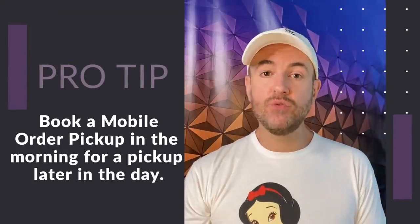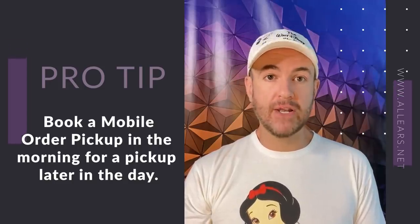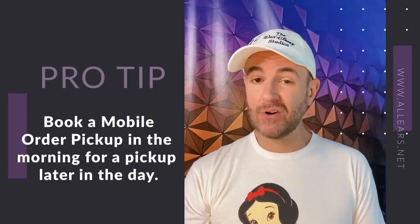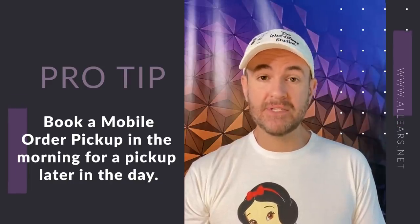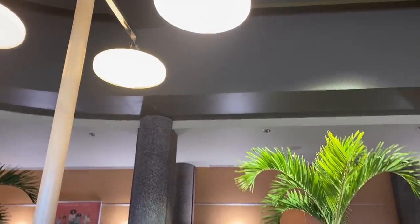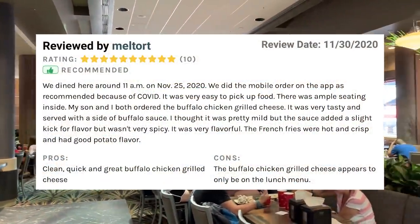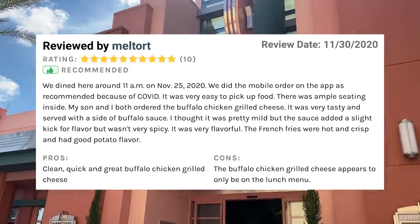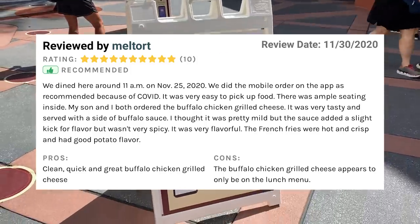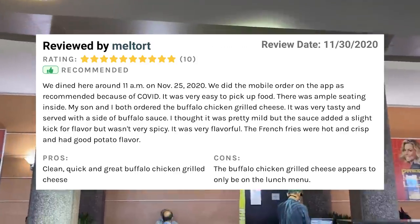Pro tip: plan ahead if you know this is where you want to eat. Select your mobile order pickup window in the morning for a little bit later in the day. This way, you're reserving your place in line ahead of time and avoiding being disappointed if you check the app later, only to discover that the only pickup times currently being offered are for much later in the day. A reviewer named Meltort said: We did the mobile order on the app as recommended. It was very easy to pick up food. There was ample seating inside. My son and I both ordered the buffalo chicken grilled cheese. It was very tasty and served with a side of buffalo sauce. The french fries were hot and crisp and had good potato flavor.